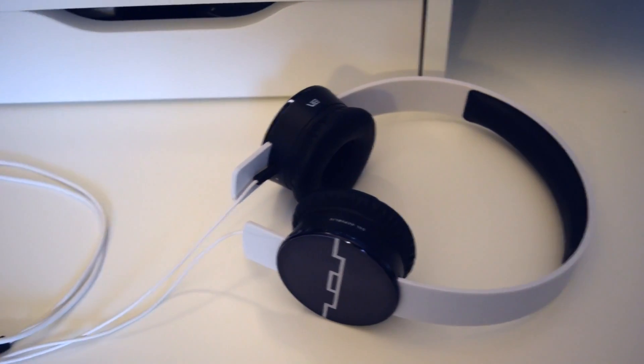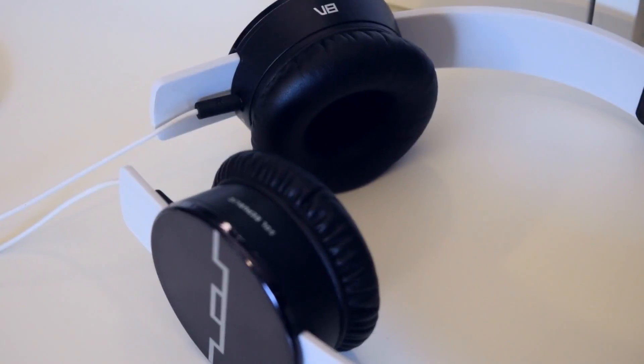By the way, all the things I'm talking about will be in the description box below. My second holiday gift pick is these headphones. I don't know if you've heard me talk about these before — I think I mentioned them in my September favorites blog post.